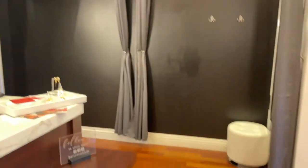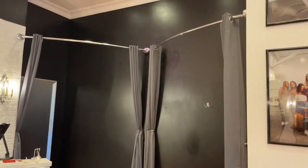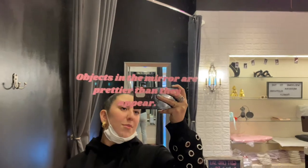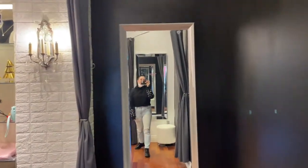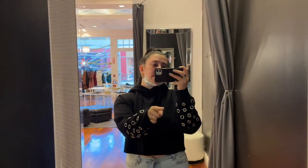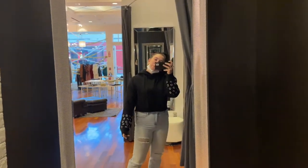Over here we have our two dressing rooms. They kind of just close in the middle. We have our two mirrors, our little benches, our little hooks. This one's my favorite — it says 'objects in the mirror are prettier than they appear,' because it is true. This one used to have a sticker that said 'only shitty people steal from small businesses,' but I had to change the mirror and I forgot to change the sticker, so we're gonna put a new one on there.